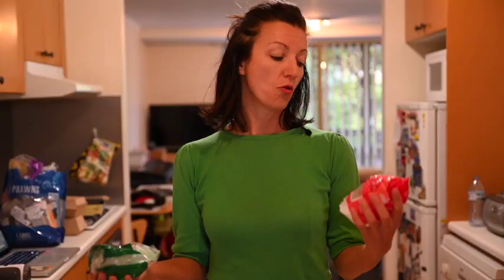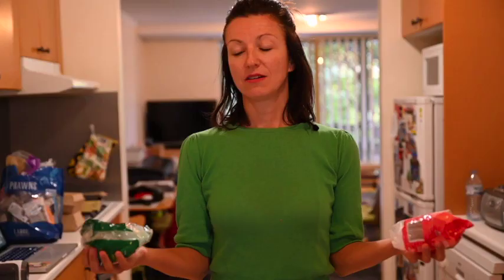Hi! I understand that recycling is not the ultimate solution to plastic waste. However, when it comes to either recycling or sending it to landfill, recycling is still a better option.